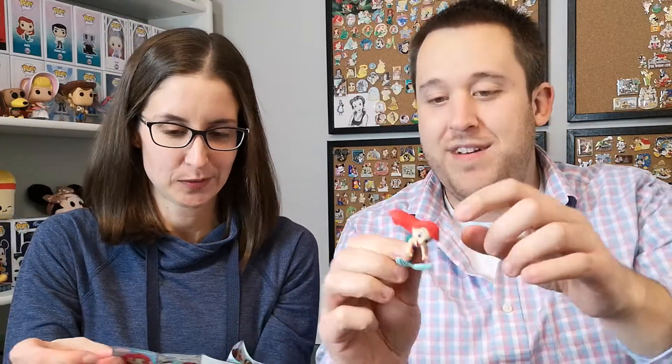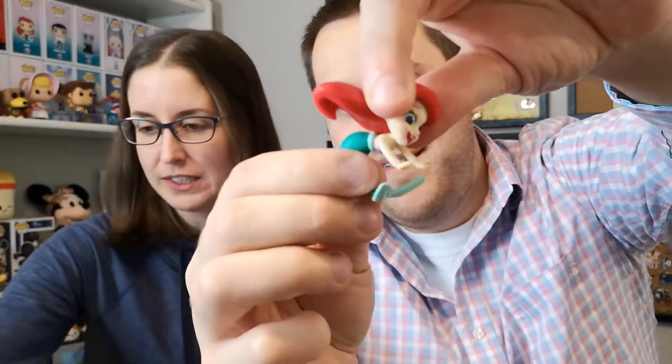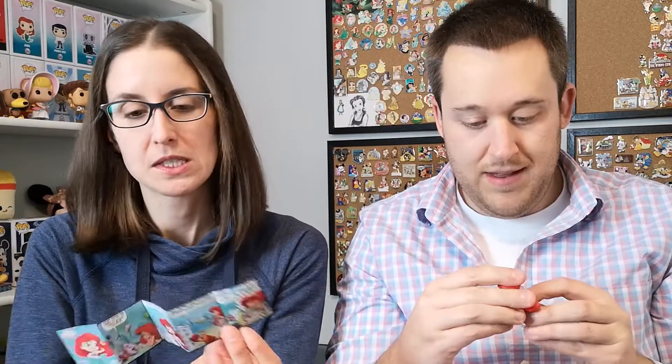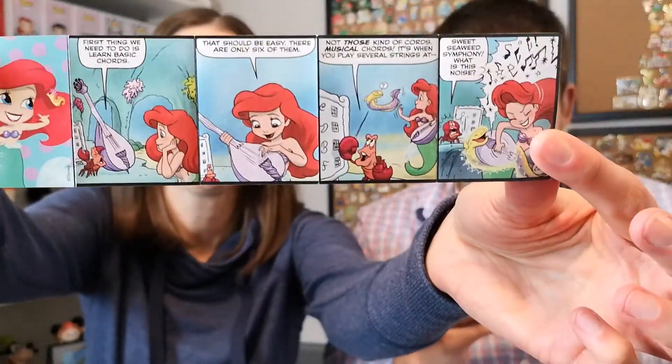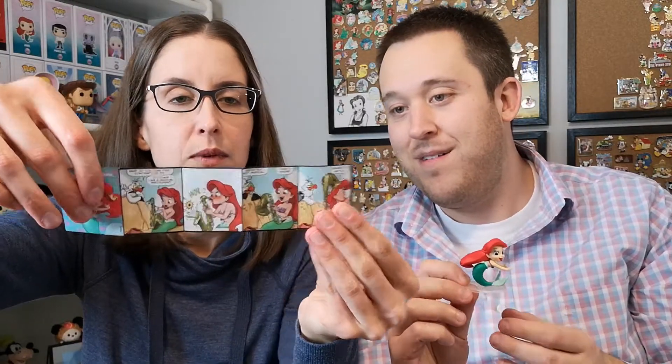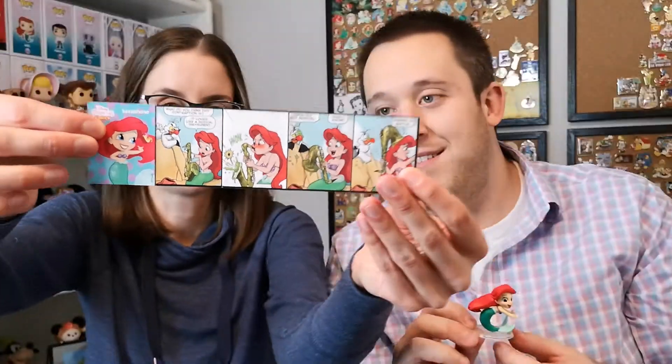She's cute! Even her head moves — they all do, but I don't want to break their heads off. Looking at the comic: first thing we need to do is learn basic chords — she's learning to play her guitar. There's also a music class panel with a saxophone.